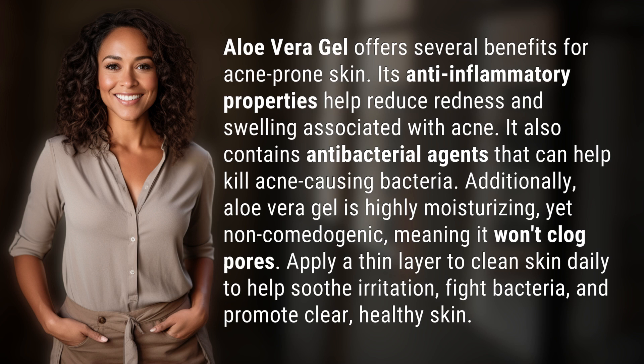Additionally, aloe vera gel is highly moisturizing, yet non-comedogenic, meaning it won't clog pores. Apply a thin layer to clean skin daily to help soothe irritation, fight bacteria, and promote clear, healthy skin.